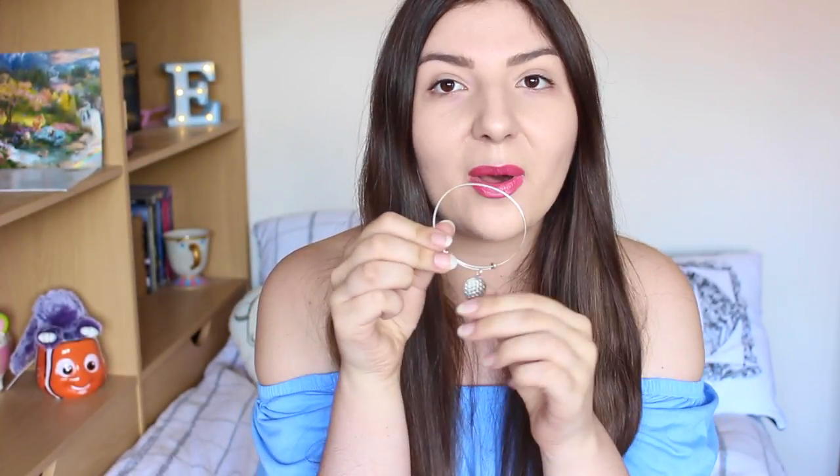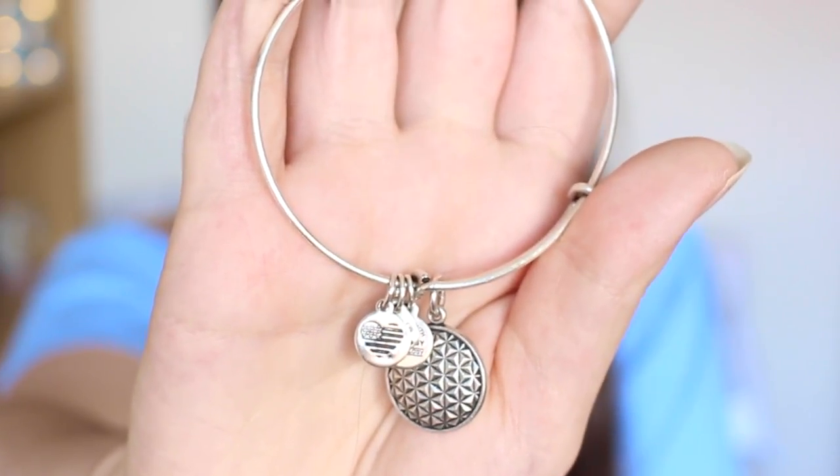My other Alex and Annie bracelet is a silver Epcot one with a Spaceship Earth charm. Even though I got it last year, Epcot was actually my favourite park in 2016. Animal Kingdom was my favourite last year, and I was deciding between the Epcot or Animal Kingdom charm. I ended up with Epcot because it went better with the Cinderella bracelet. Maybe I'll get an Animal Kingdom one this year. Epcot will always hold a big place in my heart.